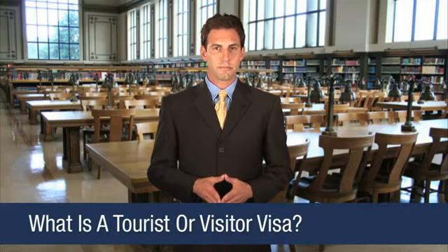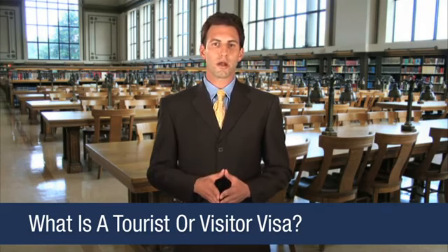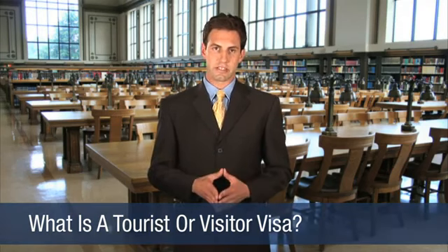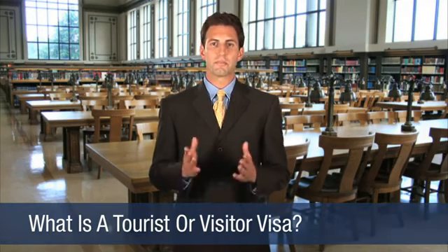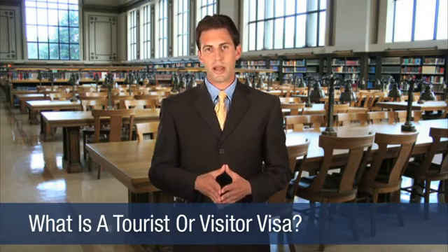Visiting the United States temporarily? If you're planning to visit the United States temporarily, you may be required to obtain a tourist or visitor visa. The B-1 program is for business visitors, while the B-2 program is generally reserved for travel and tourism.